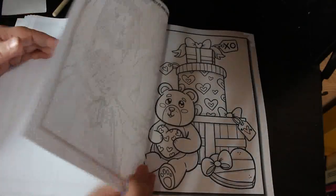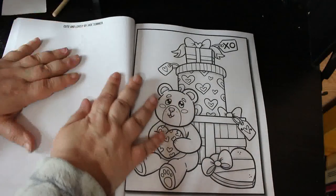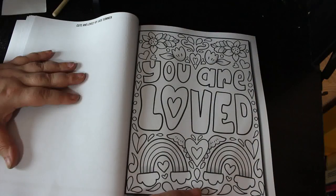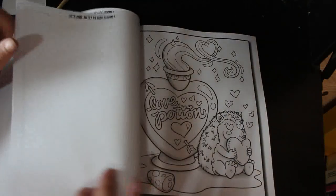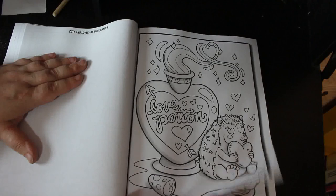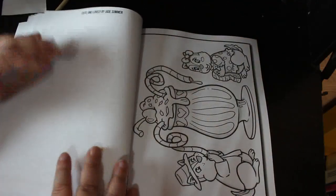A unicorn — I love unicorns. Two cats getting married. I'm busy, I'm doing something! A teddy bear and some presents. 'You are loved.' That's like a perfume bottle — oh, it's a love potion, that's cool. A little hedgehog — cute.